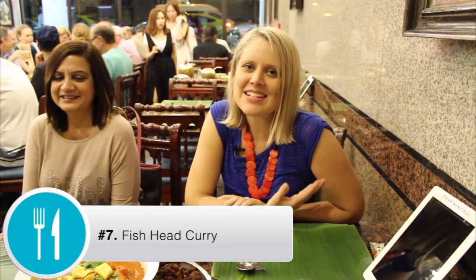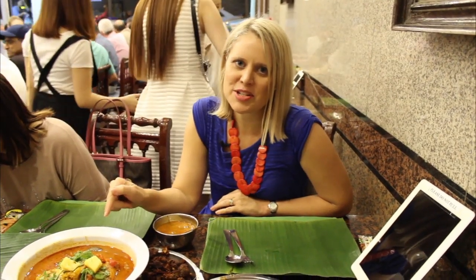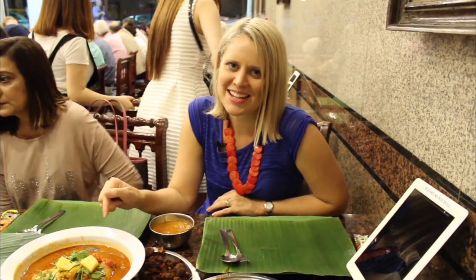Another thing you must try whilst you're in Singapore is Indian food. We're in Little India at a restaurant called the Banana Leaf, which is very popular with the local Indian community. We've got a fish head curry, which is apparently an absolute delicacy, and quite a few other dishes. The restaurant is absolutely packed and people have massive pints of beer on their tables as well.